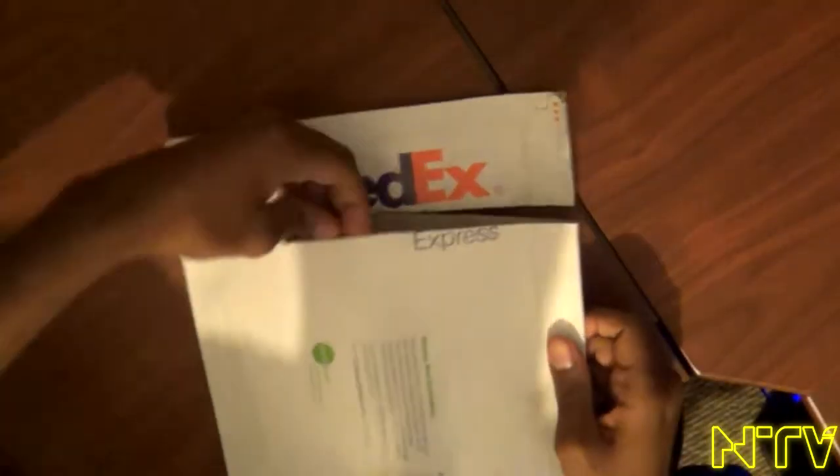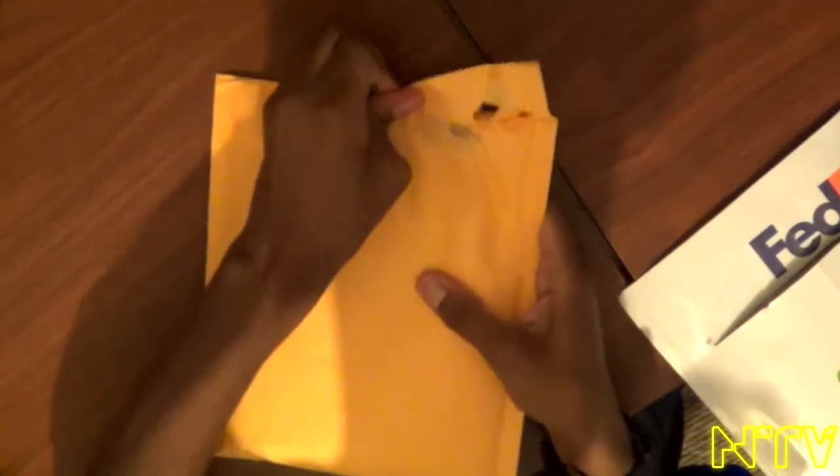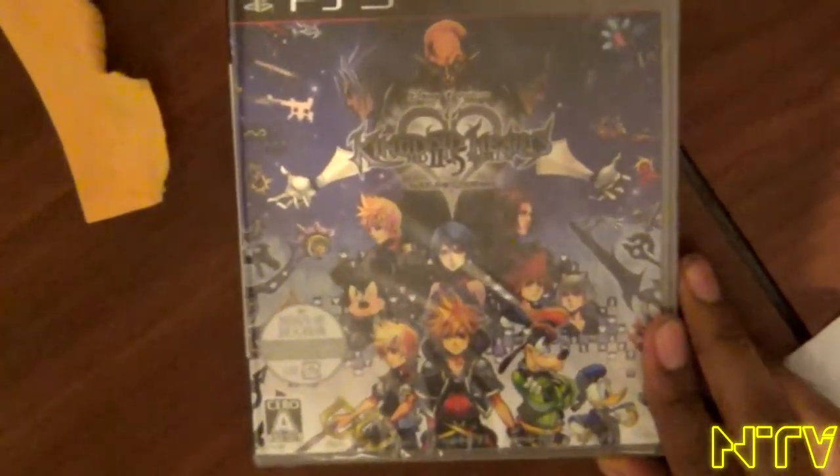What is going on, my fellow Normakians and viewers — Normak here, back with another unboxing. As of Monday, October the 6th of 2014, I got a package from FedEx. You guys already know what it is based on the title, so let's go ahead and get this baby out. And it is Kingdom Hearts 2.5 HD Remix for the PlayStation 3 exclusive.